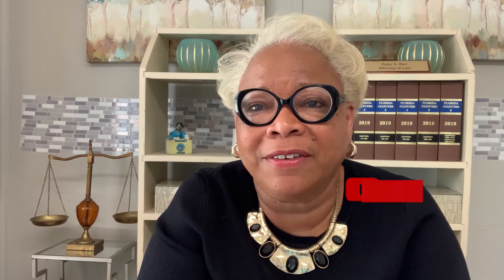Hi, this is Julie. I'm Ruby Barber, Southside Community Law Center. We're here in Tallahassee, Florida, and I want to discuss or provide assistance with how to fill out the financial affidavit.